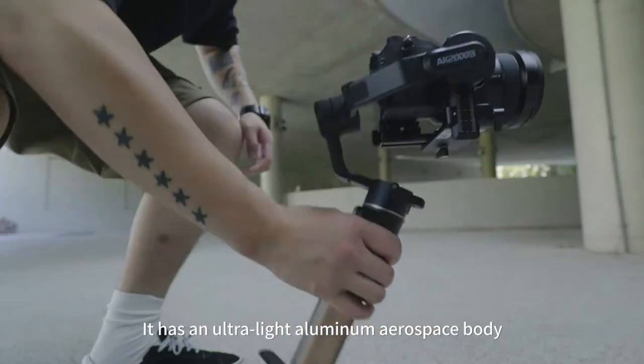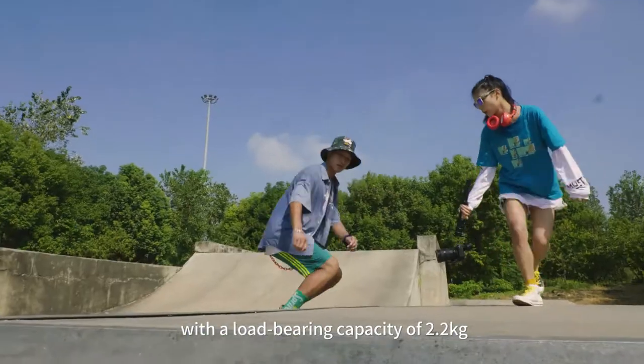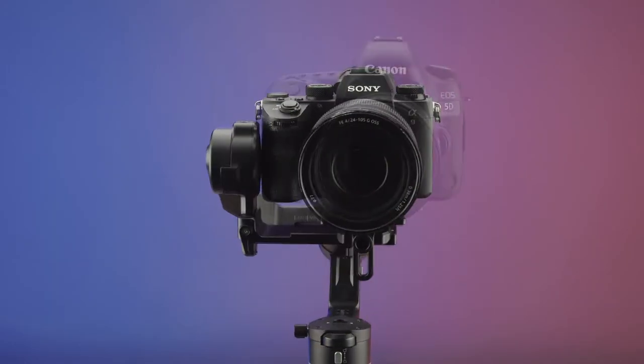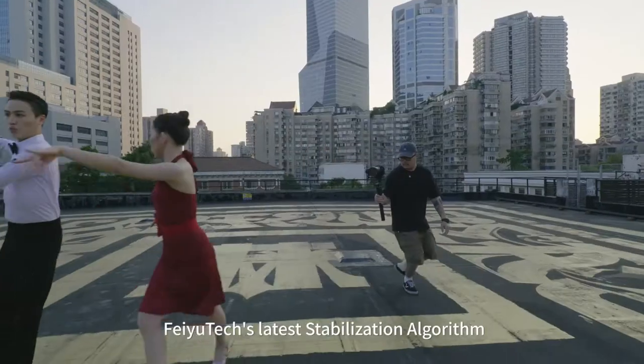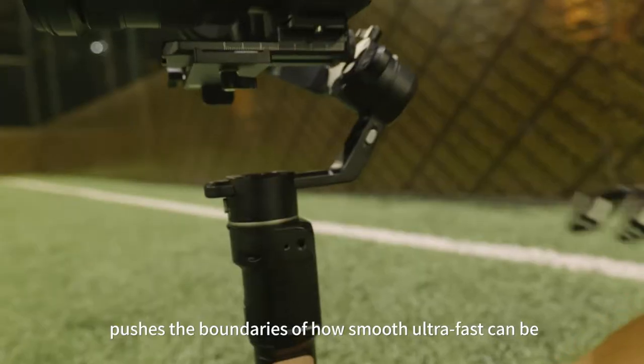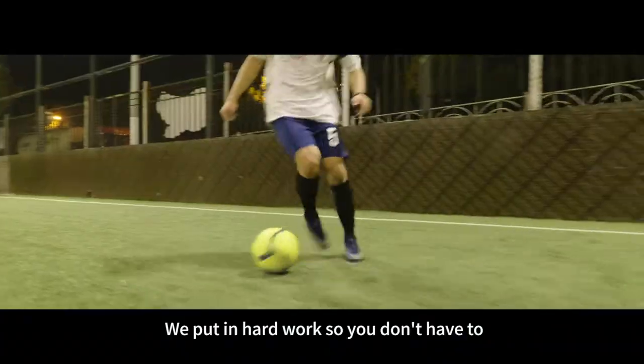It has an ultralight aluminum aerospace body with a load-bearing capacity of 2.2 kilograms, meaning it supports most cameras on the market. FeiyuTech's latest stabilization algorithm pushes the boundaries of how smooth ultra-fast can be. We put in hard work so you don't have to.